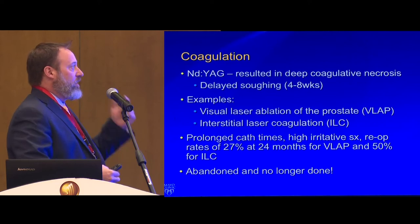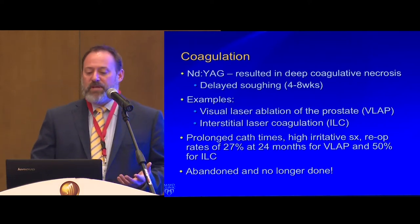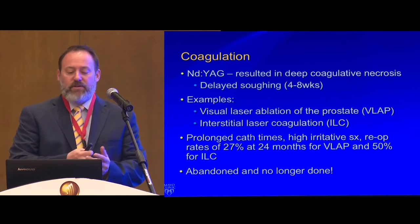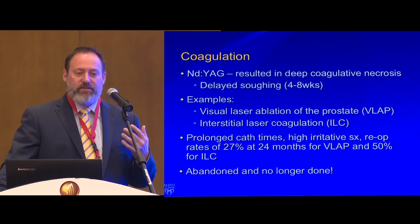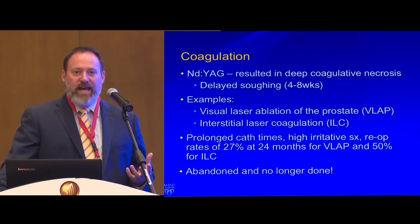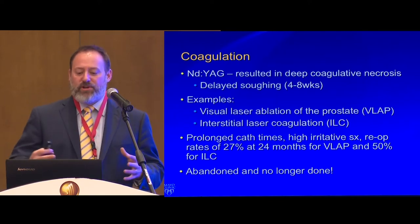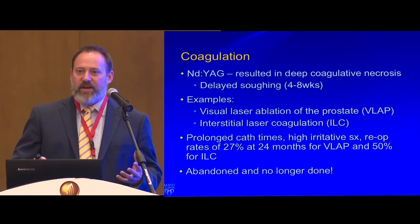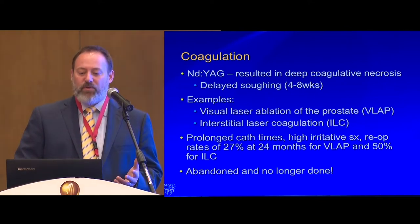Probably the first laser used in urology in the BPH space was the neodymium YAG laser. It caused delayed sloughing — it was really a disaster. It penetrated tissue very deeply. That's when we used to do VLAP and the old interstitial lasers, where we'd insert the fiber into tissue and turn it on to create defects. This is more or less a historical variant because we don't use it much anymore.